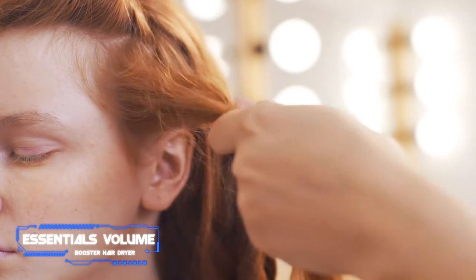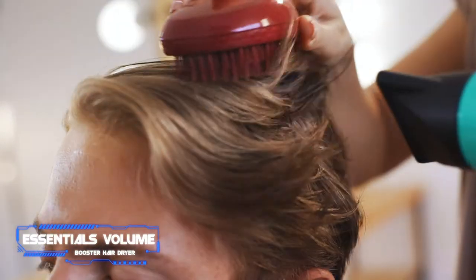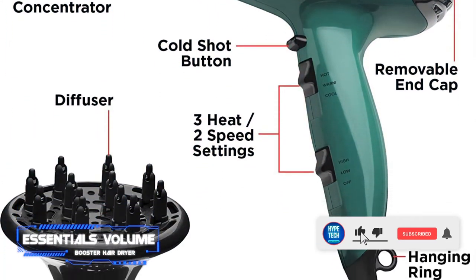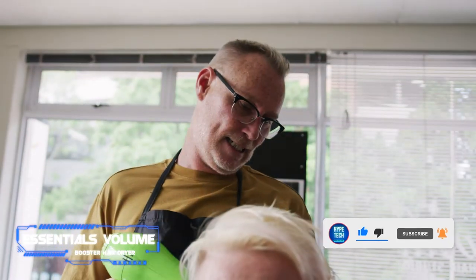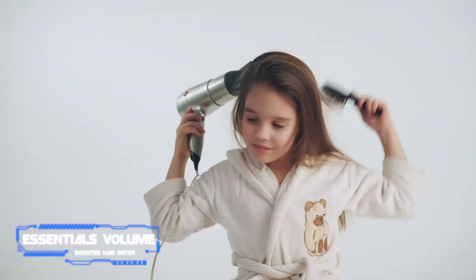This option from Revlon covers all the bases with multiple heat settings, a cool shot button, and an included diffuser. It also uses ionic technology to smooth hair and reduce frizz. Christine Anderson, our executive director, recommends this dryer for those who usually air-dry their hair but occasionally need a quick dry. She purchased this hair dryer back in college and 17 years later it's still going strong.